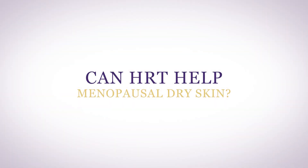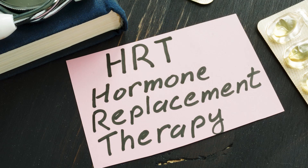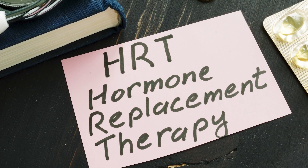Can HRT help menopausal dry skin? Yes, hormone replacement therapy can be very helpful. But once you're post-menopausal, it can be difficult to get enough systemic hormones on board to improve your dry skin. Yet HRT is definitely the best way to rejuvenate your skin. While not as effective on their own, topical therapies can be helpful if you're already using systemic estrogen therapy.